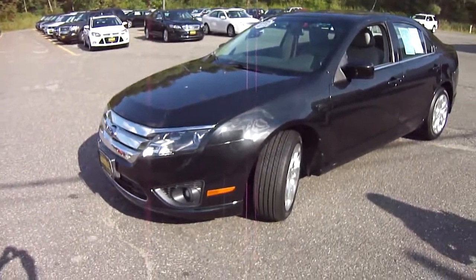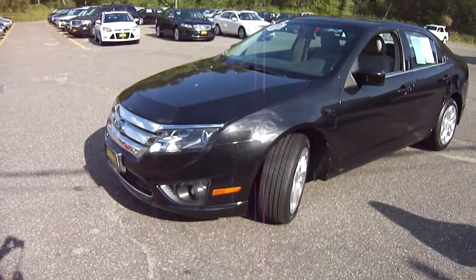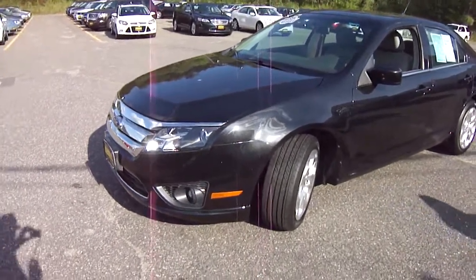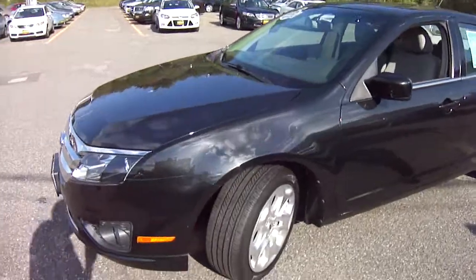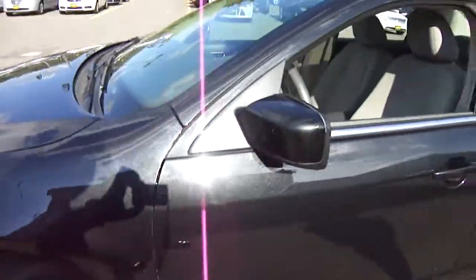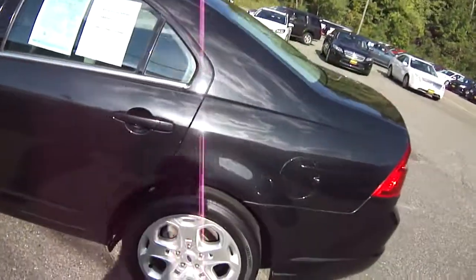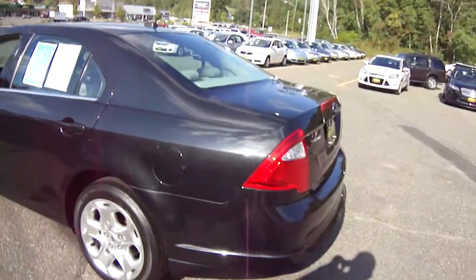Hi friends, Eddie Oh again here at Lombard Ford, and today we're looking at a really nice 2010 Ford Fusion SE. This car is tuxedo black — you can see the sparkle up close. There's plenty of sparkle in that paint, so it's not just a gloss black, it's a sparkle. This car will really shine and show up the colors as you're driving down the road.